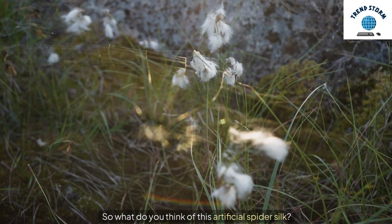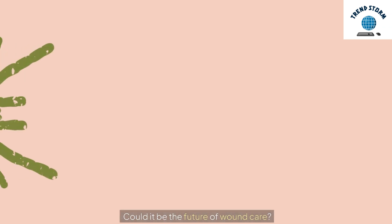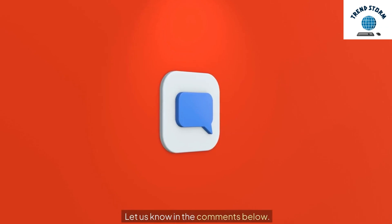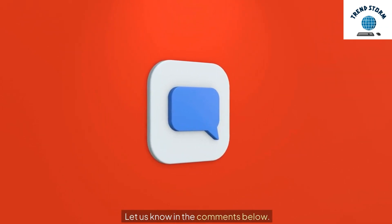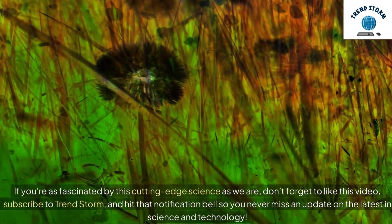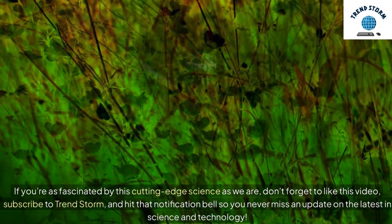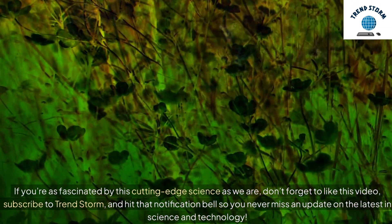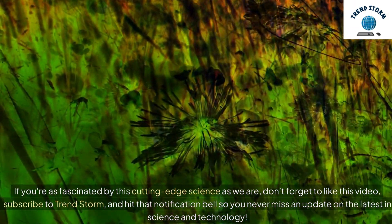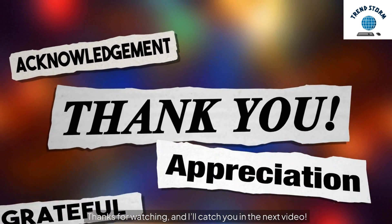So what do you think of this artificial spider silk? Could it be the future of wound care? Let us know in the comments below. If you're as fascinated by this cutting-edge science as we are, don't forget to like this video, subscribe to TrendStorm, and hit that notification bell so you never miss an update on the latest in science and technology. Thanks for watching, and I'll catch you in the next video.